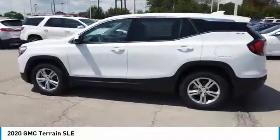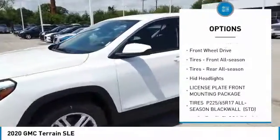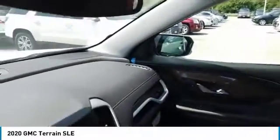Here are some of this vehicle's great options: Turbocharged. Heated mirrors. Aluminum wheels. Brake assist. Privacy glass. Tire pressure monitor. FWD. Front all-season tires. Rear all-season tires. HID headlights.